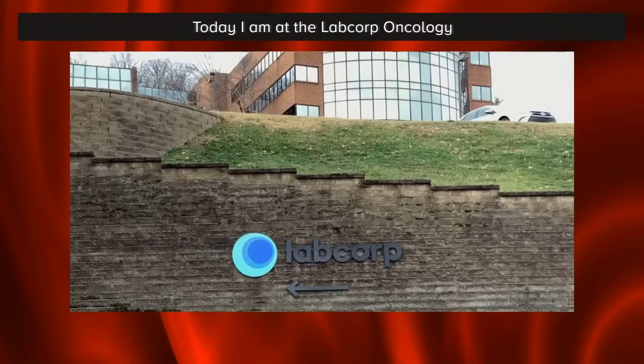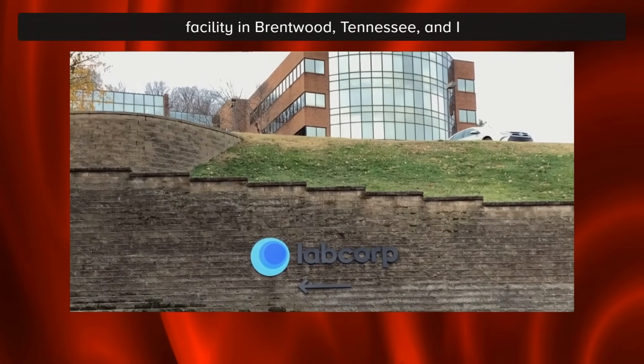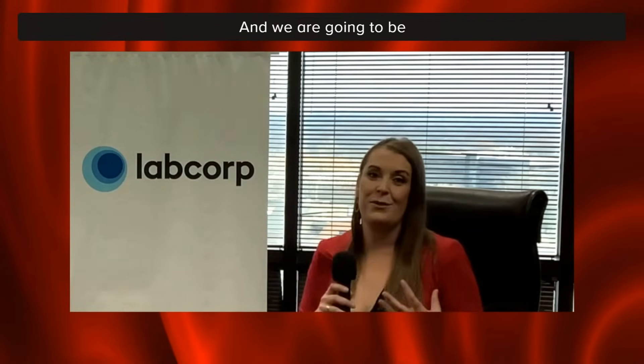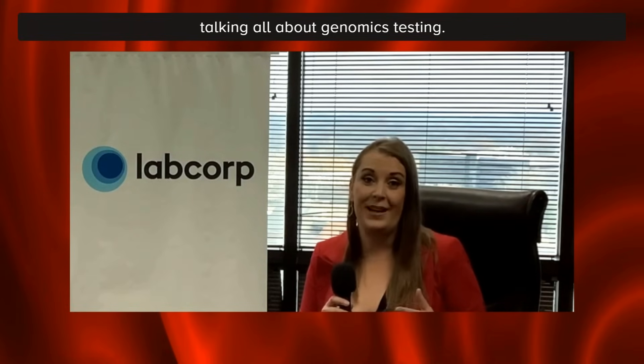Hello, and welcome to another episode of Hematology Horizons. My name is Elissa Baldwin. I am the Director of National Patient Education at the Leukemia and Lymphoma Society. Today, I am at the LabCorp Oncology Facility in Brentwood, Tennessee, and I am joined here by Stephanie McElhaney. She is the Medical Director of Anatomic Pathology and Hematopathology, and we are going to be talking all about genomics testing.